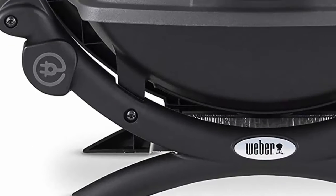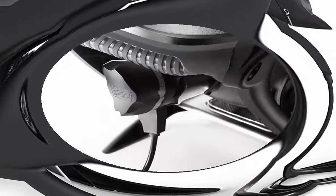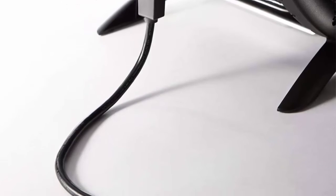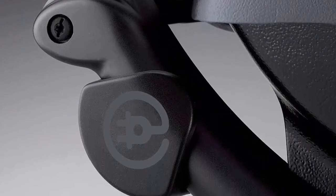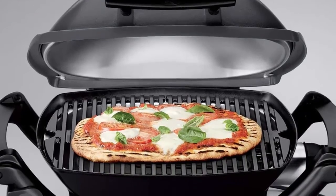1560-watt electric heating element to heat 189 square inches total cooking area. Porcelain enameled cast iron cooking grates and cast aluminum lid and body. Fully assembled out of the box. Infinite control burner valve settings. 6-foot grounded cord. Dimensions with lid closed: 14.5 inches H x 27 inches W x 16.5 inches D.